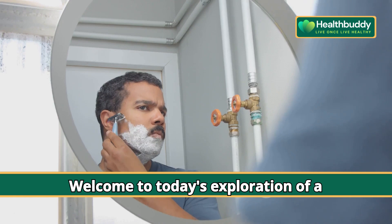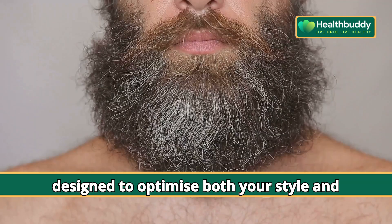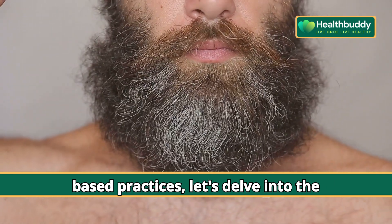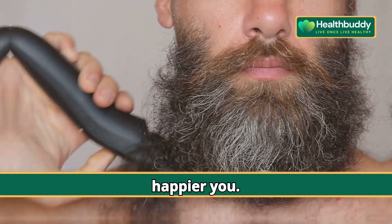Welcome to today's exploration of a grooming routine rooted in science, designed to optimize both your style and well-being. With a focus on evidence-based practices, let's delve into the intricacies of grooming for a healthier, happier you.